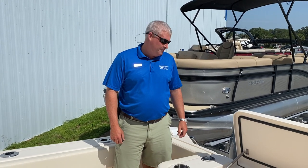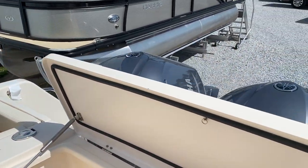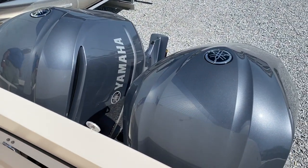Welcome to MarineMax Pensacola. We just arrived a 2021 Grady White 306 Canyon. The outside color is Coastal Fog, and it's powered by twin Mercury 300 horsepower Yamaha with joystick.